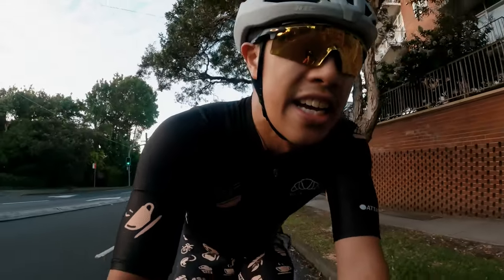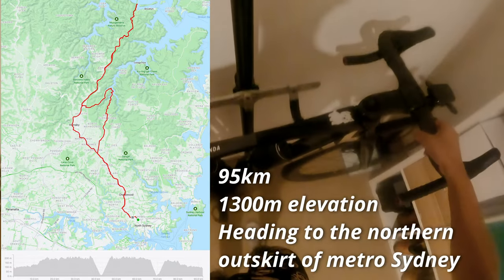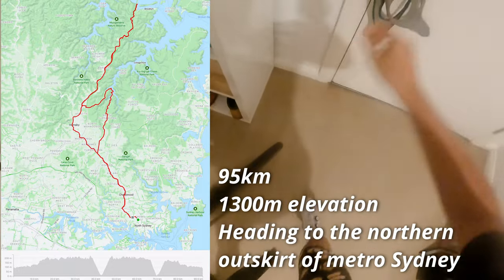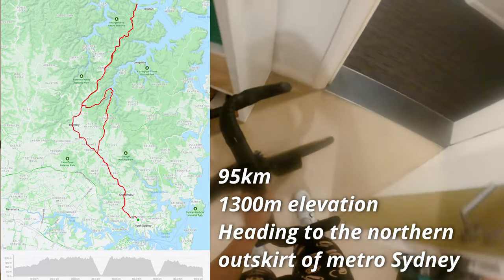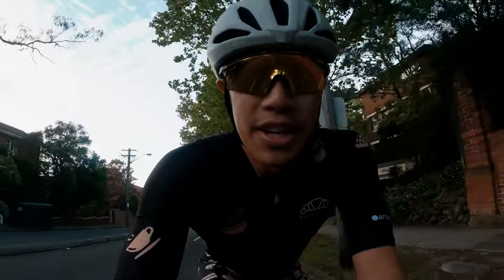The ride for today is one you'd all be familiar with if you watch my channel. We're going to go to Brooklyn and then Bob on the way back — nice rolling hills and two bigger climbs. Alright, let's get to the meeting spot.